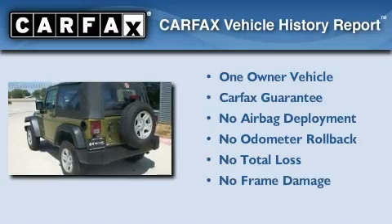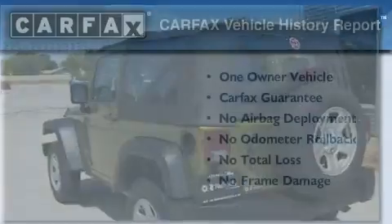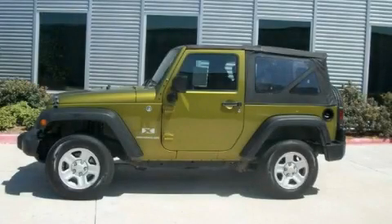This Jeep has had only one owner and it qualifies for the Carfax buy-back guarantee. Stop by today and test drive this vehicle for yourself.